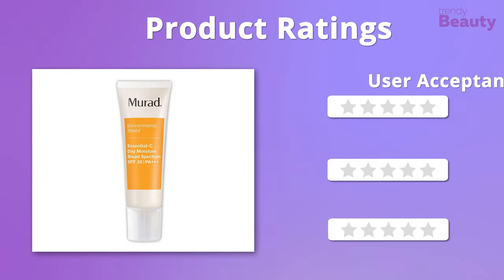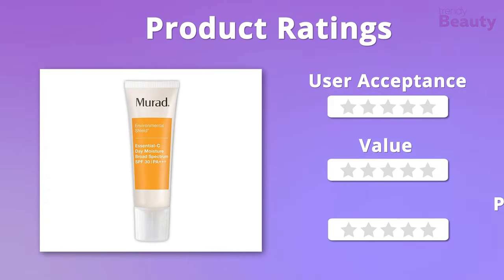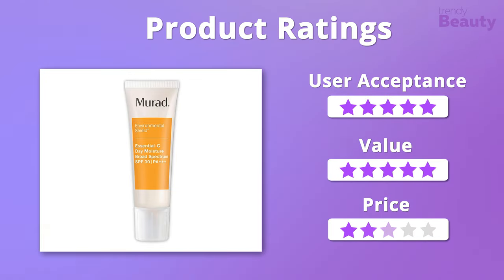It's time to rate the product. This sunscreen is quite pricey, so we give it four stars on pricing. Apart from that, it gets five stars when it comes to acceptance and value.